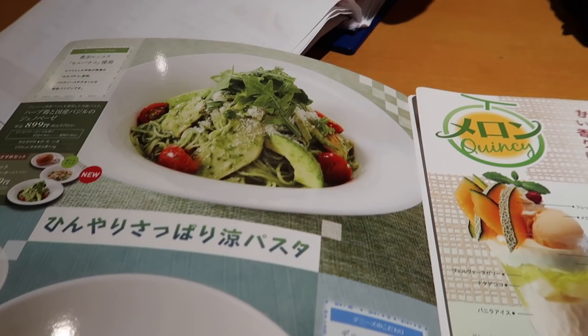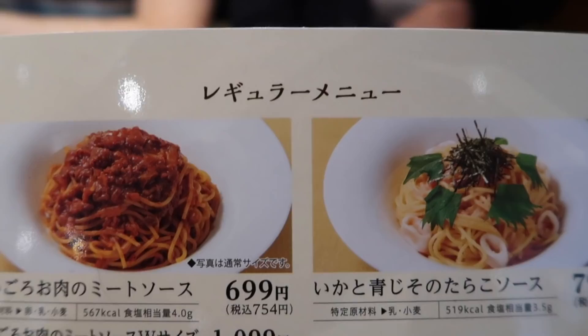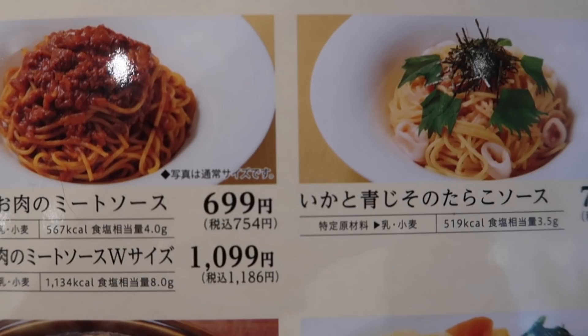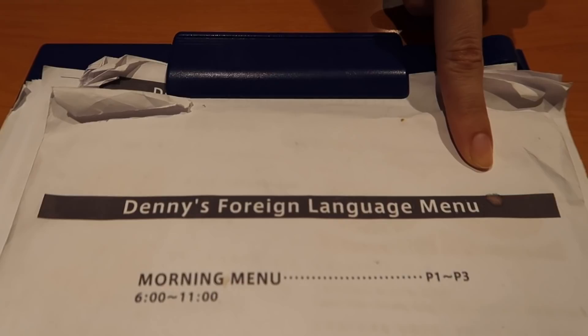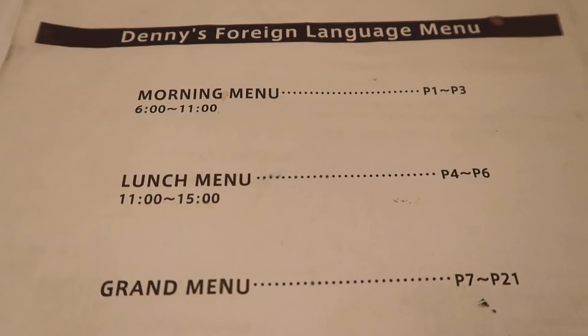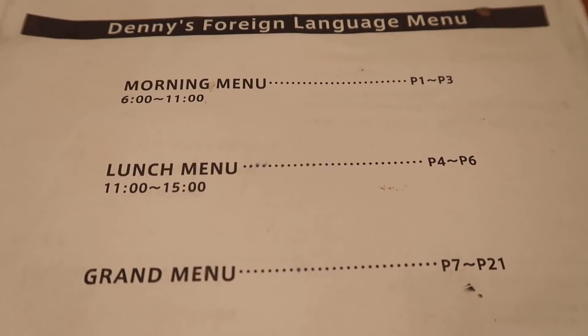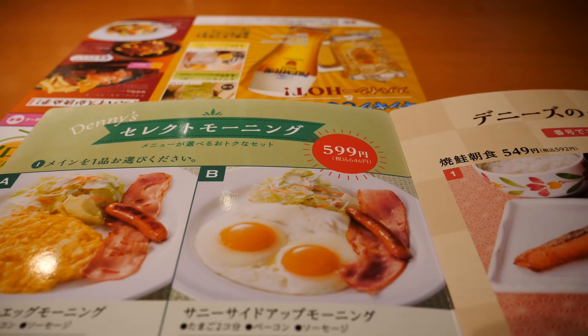Something interesting - the main menu comes in this nice glossy, official-looking pamphlet, but the one that we get comes in a kind of dingy old binder - Denny's foreign language menu. It is fringing on the sides. This is a 24-hour restaurant and there are very specific time slots for each menu. The morning menu is from 6 to 11, lunch is from 11 to 3, and the grand menu is any time after that.